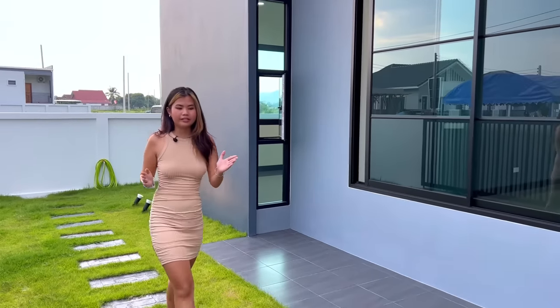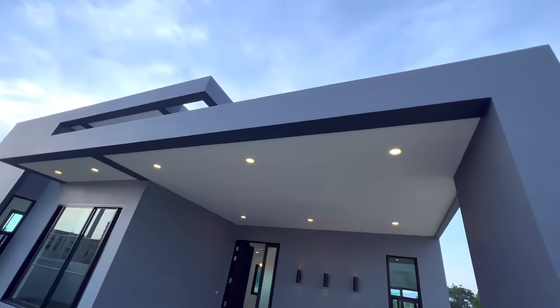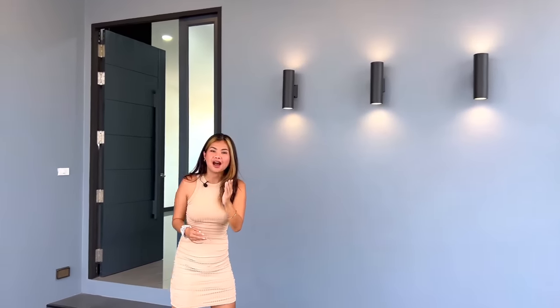Before heading inside, I want to mention that the carport also has a roof to protect from sun and rain. There are spotlights on the roof as well, plus a decorative wall that makes the carport look more beautiful. Let's go inside the house now.